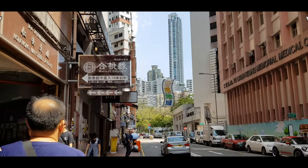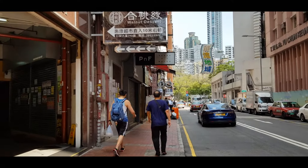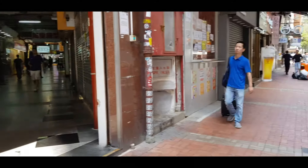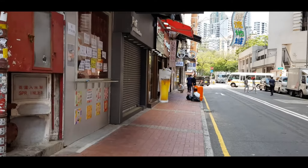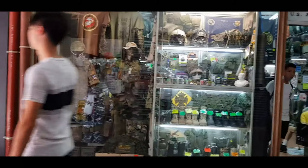Ben Ye here. I am in Hong Kong, Kong Wa Street. This street is famous for toys — full of toys. Airsoft, models, RC — Radio Control. Let me, Ben Ye, introduce you to what this street is about and all the interesting stuff.